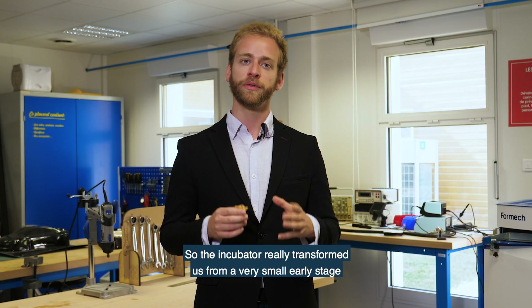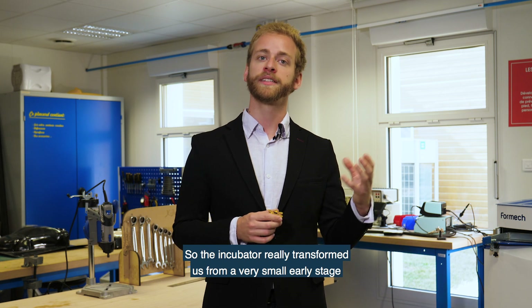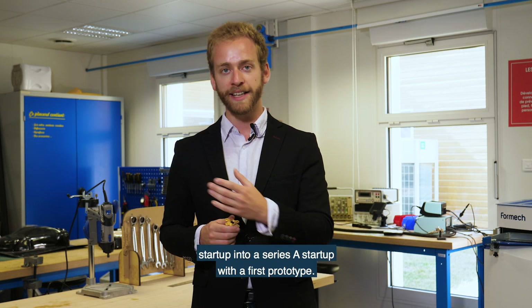So the incubator really transformed us from a very small early stage startup into a Series A startup with a first prototype.